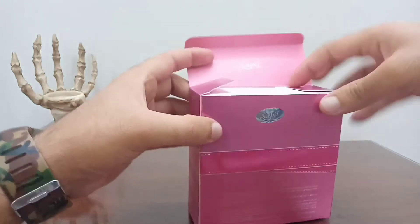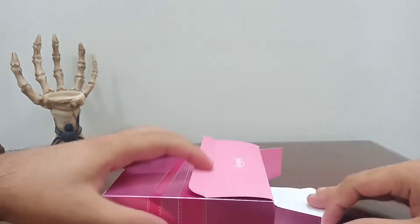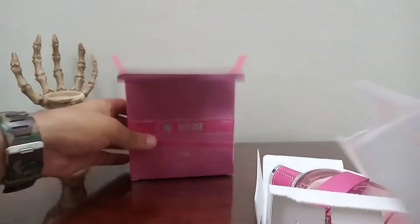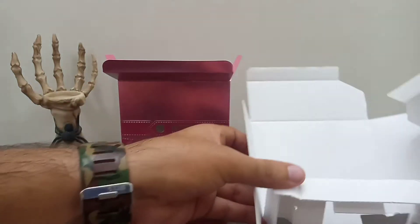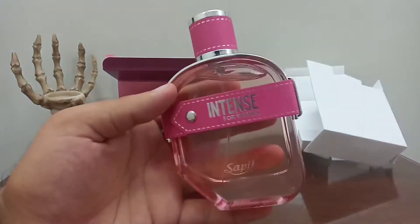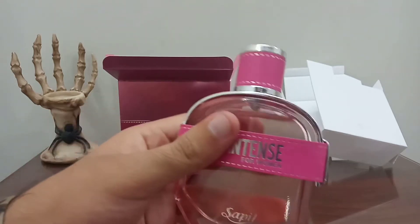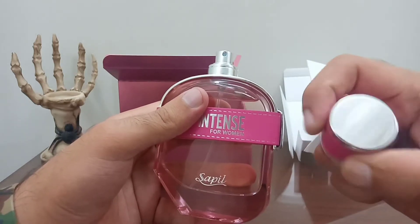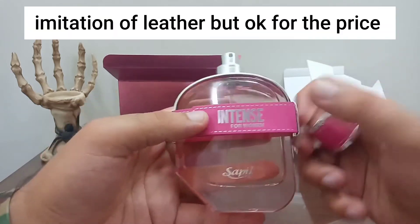Let's open it up. The box does have some styling to it. And here is the bottle — it says Intense for Woman by Saipel. It has a plastic-type cap in pink, designed to give the look of a leather-type feel.